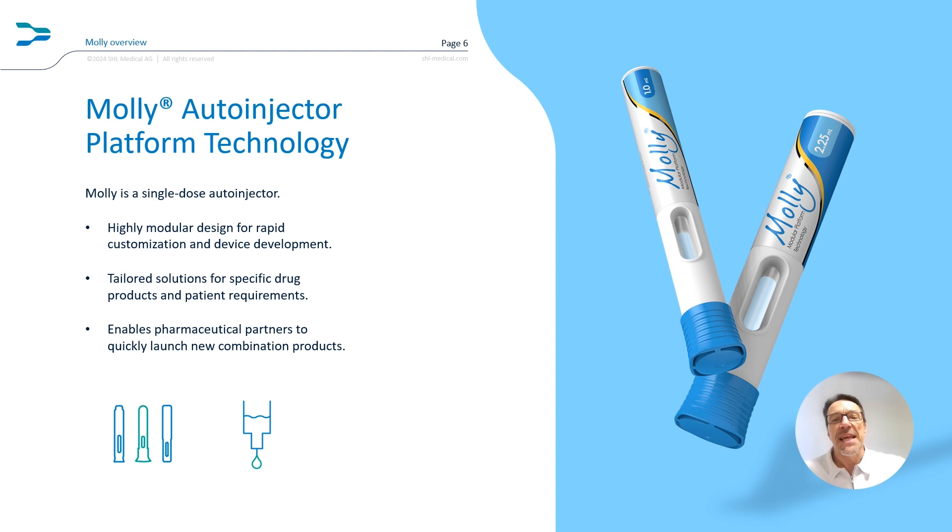Central to that success has been SHL's MOLLE auto-injector platform. The MOLLE platform is a highly modular, easily customizable solution that is ready to tackle any drug delivery challenge. Whether you require different dosing formats, container configurations, industrial designs, or even a touch of connectivity, MOLLE has you covered.